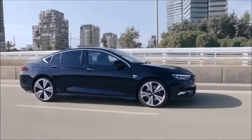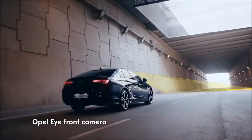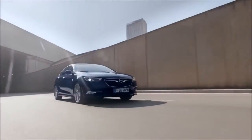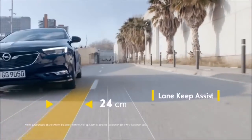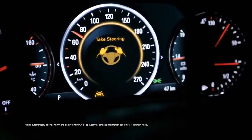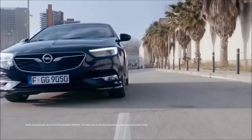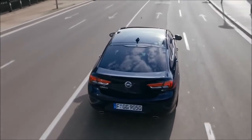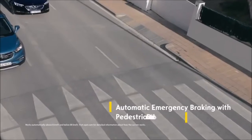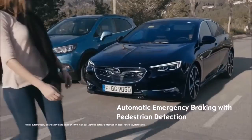The Intelligent Safety Systems in the Opel Insignia are alert. The Opel Eye front camera helps detect potential hazards ahead. Lane Keep Assist gives you an audible and visual warning if you unintentionally start drifting out of your lane. If you don't react in time, the system gently intervenes to get you back on track. Via radar, the Insignia not only detects vehicles but pedestrians too, initiating automatic emergency braking if you get too close to someone on the road ahead.